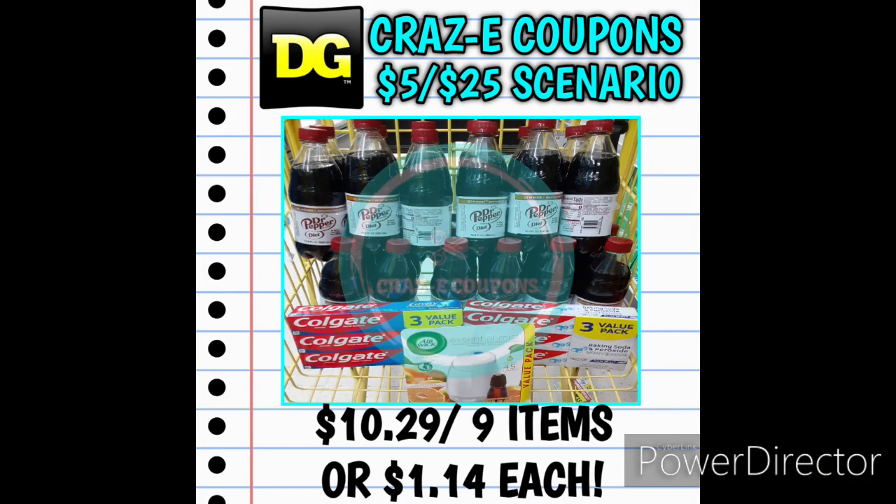First up, I wanted to share the $5 off $25 scenario I did today at Dollar General. I picked up five Dr. Pepper six-packs for $10 and used that $1 off three digital coupon. Then I picked up two Colgate three-packs with the $2 instant savings plus the $6 off two digital coupon. I also found an Airwick Essential Mist starter kit in the clearance section for $8.95 with a $3 off one digital coupon, and threw in a pack of Juicy Fruit Gum for $0.34. After all my digital coupons, my subtotal was $10.29 for nine items — just $1.14 each. It's like I walked in, picked up those Dr. Peppers, and got everything else for free.